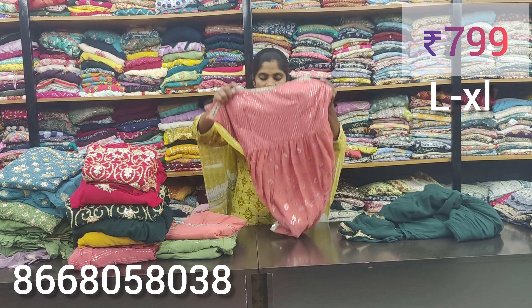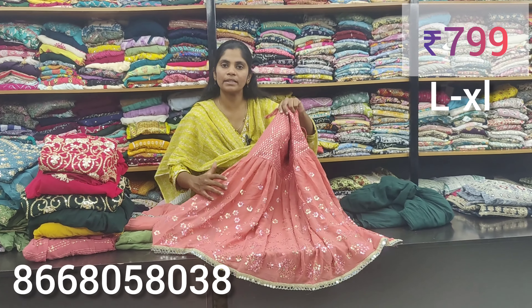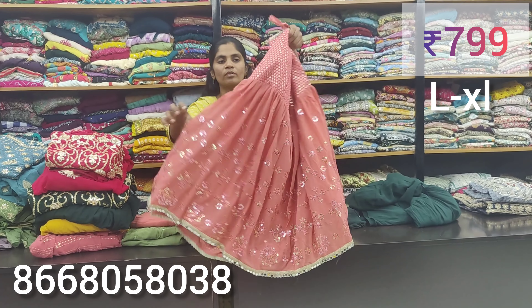We have green color available. This is heavy work. You can use the function and product. This is just 799. You can use the piece. This is the frill.